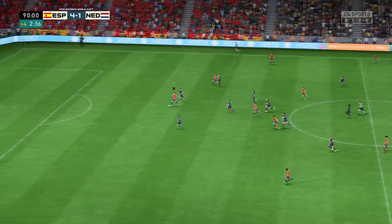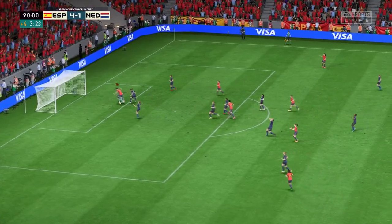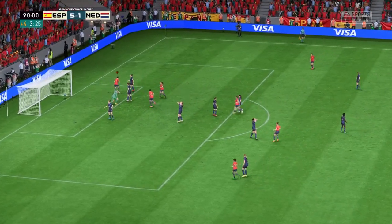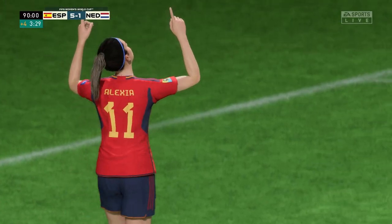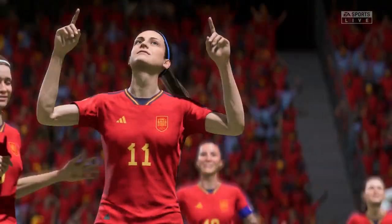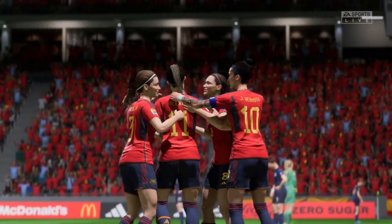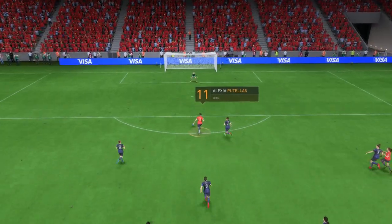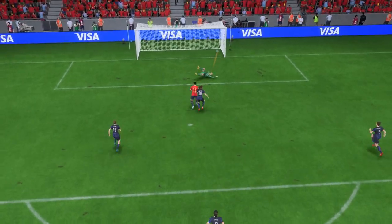Potential danger. A goal! An exceptional performance, this — four to the good now. Just watch this again: a change of pace, a change of direction, and a decent finish. That's a very good goal.